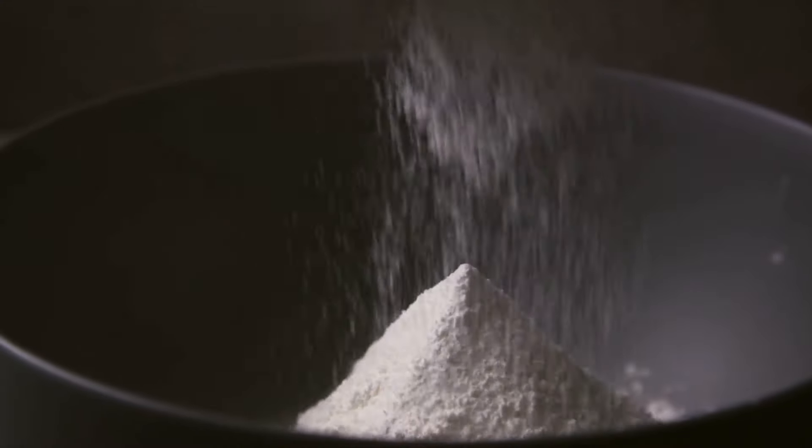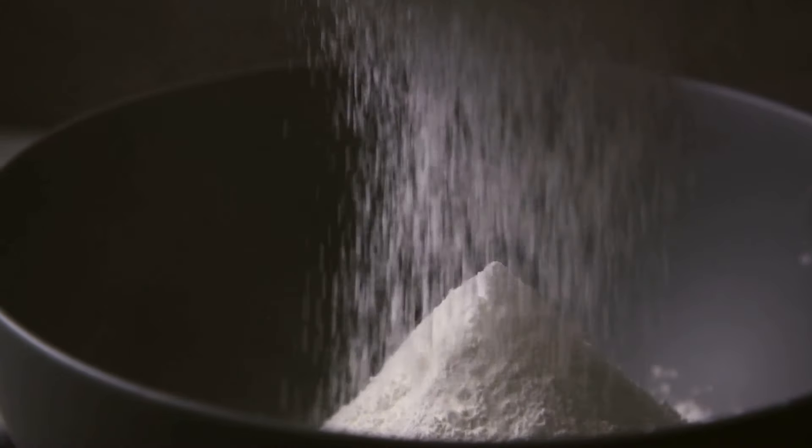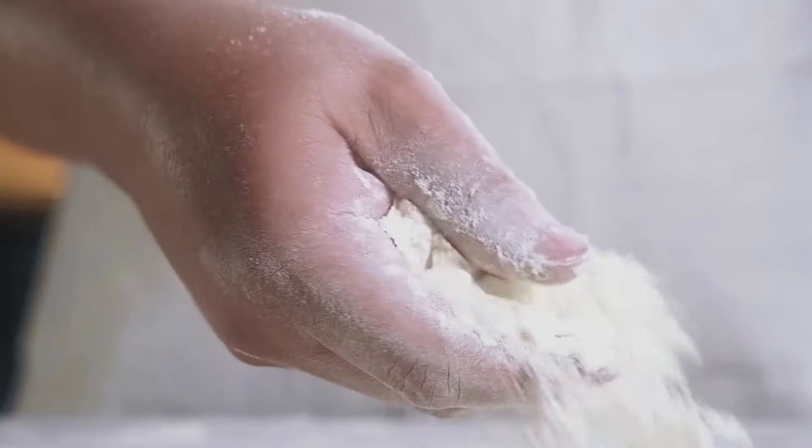Flour. Flour is incredibly versatile, whether you're baking bread, making pancakes, or creating your own pasta. It's essential for homemade meals when store-bought baked goods may not be available.